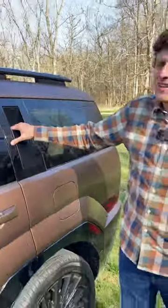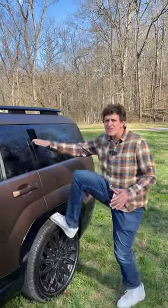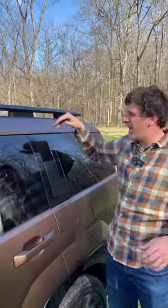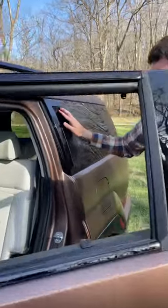The new Hyundai Santa Fe has a built-in grab handle on the C-pillar so you can get up on the roof. This car really isn't all that tall, and at six feet tall I could probably make my way up there as is, but it's kind of an interesting feature.